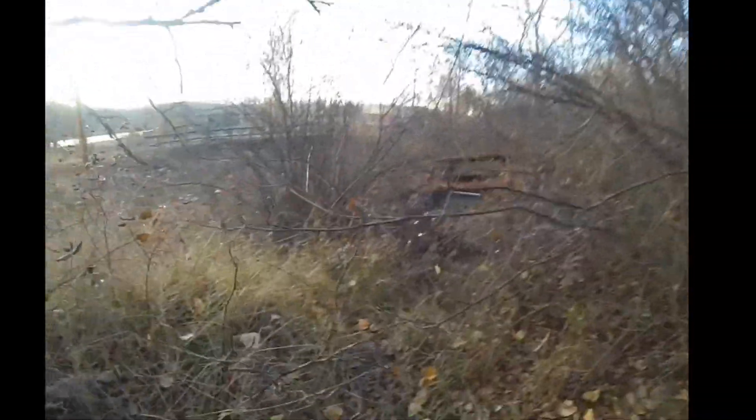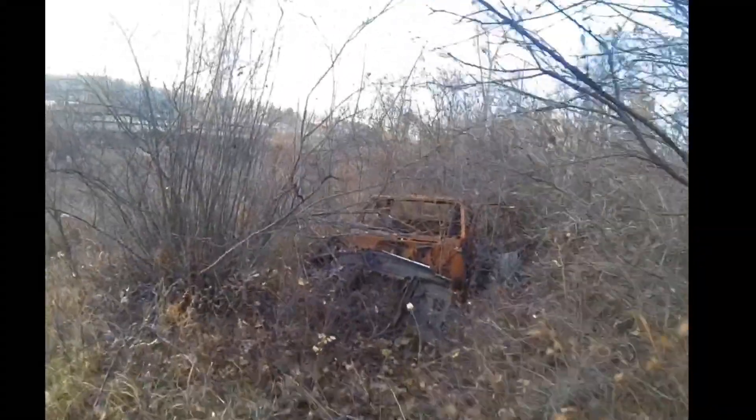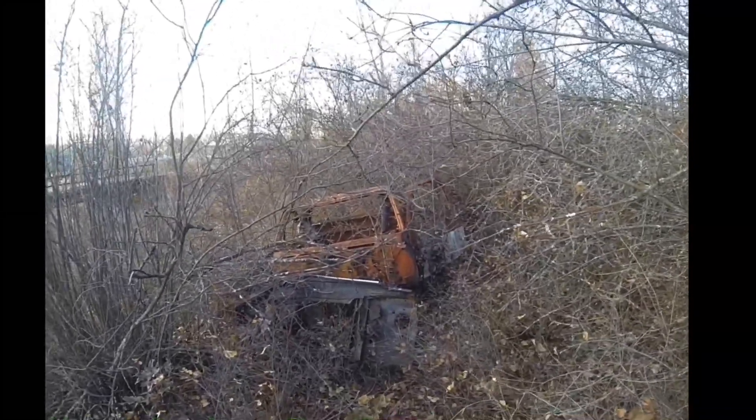I lost my hat. That's okay. Check this out — got him in the middle of nowhere. A nice destroyed vehicle.